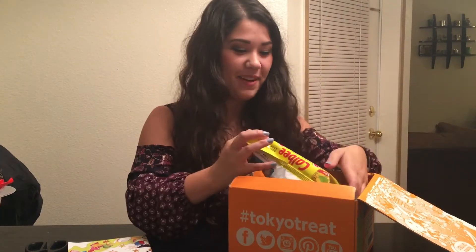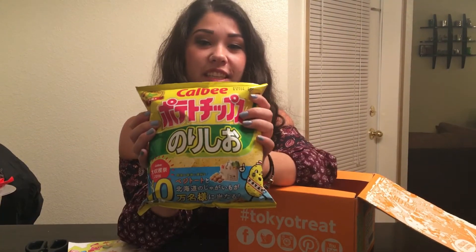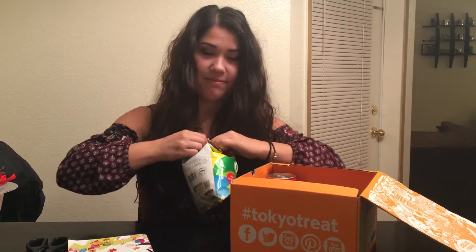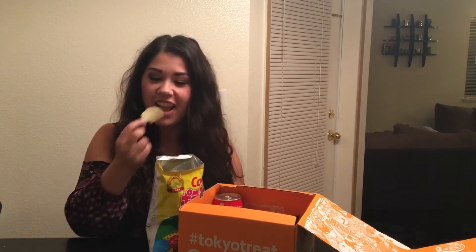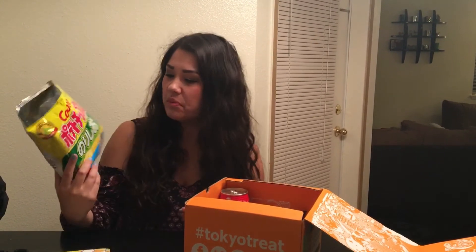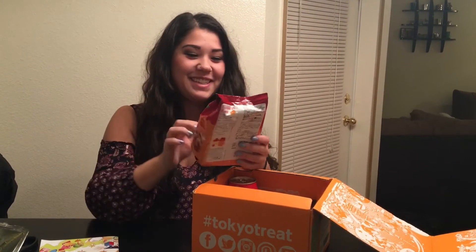Some kind of potato chips — from videos that I've seen in the past it seems like it always starts with a bag of chips. I'm going to try one. It's really good — it's seaweed chips. The bag looks a little different but it's still Calbee, and they taste exactly the same. Sarah loves these.